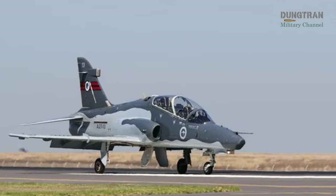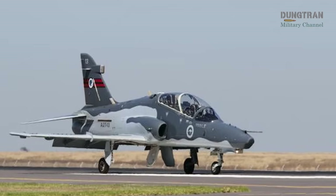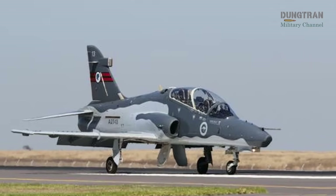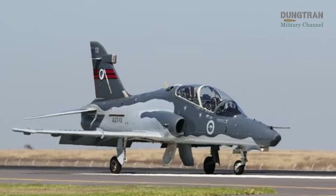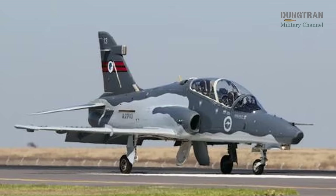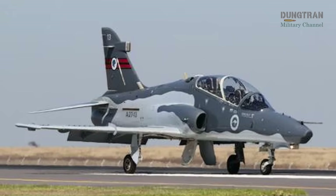The Royal Australian Air Force is charting a critical course to modernize its pilot training capabilities through Project AR6002 Phase I, a multi-billion-dollar initiative to replace its aging fleet of 33 BAE Systems Hawk Mk127 lead-in fighter aircraft.